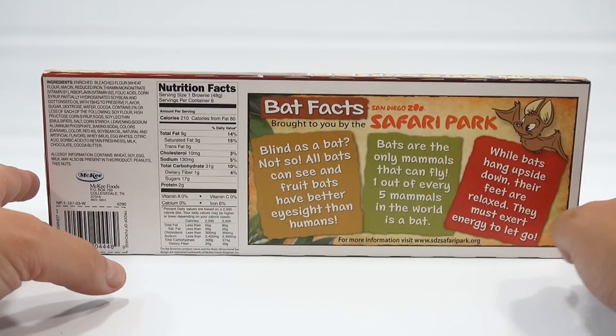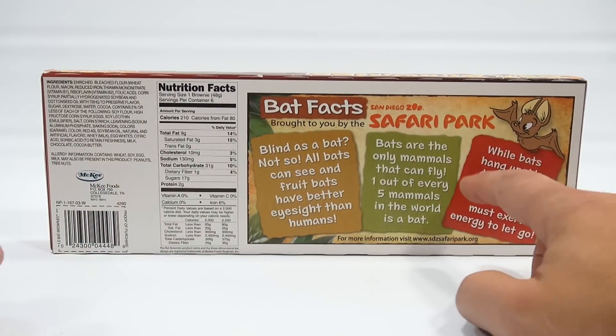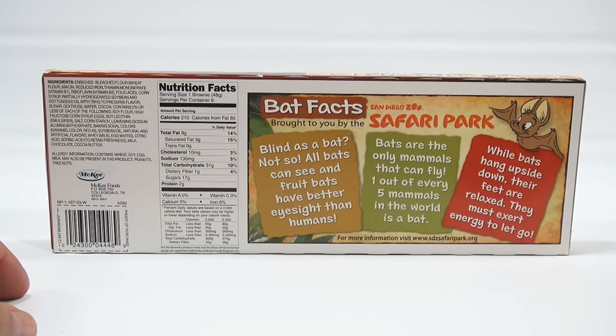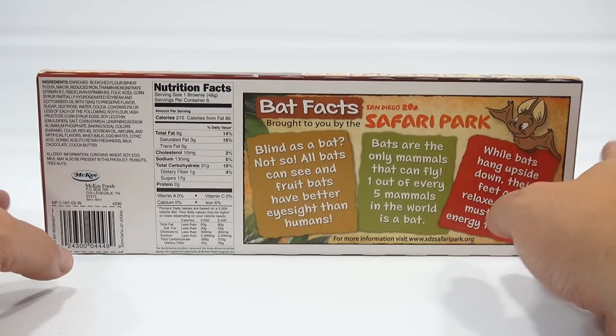'Blind as a bat? Not so — all bats can see, and fruit bats have better eyesight than humans. Bats are the only mammals that can fly. One of every five mammals in the world is a bat. While bats hang upside down, their feet are relaxed — they must exert energy to let go.' Interesting. Didn't know that, actually.